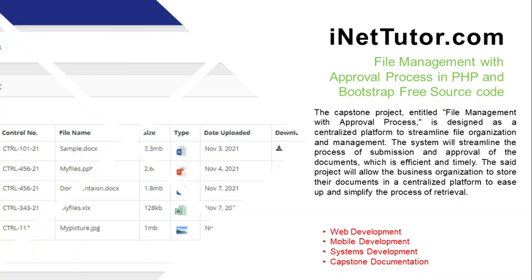Welcome back to our channel. We will present another free Capstone project idea. Please don't forget to subscribe and click the notification bell to receive free updates. The Capstone project, entitled File Management with Approval Process, is designed as a centralized platform to streamline file organization and management.